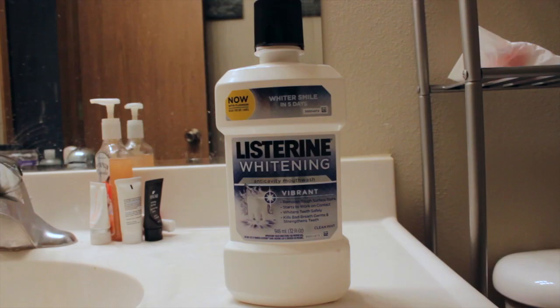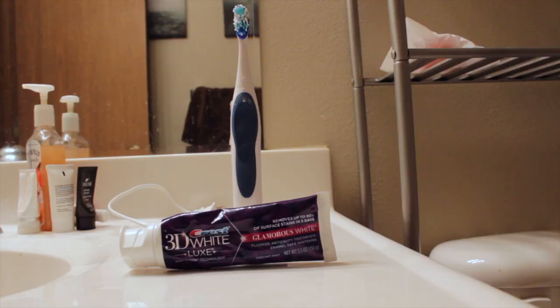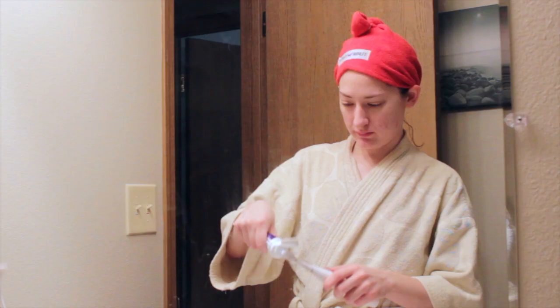Once I jump out of the shower, I start with my Listerine Whitening Mouthwash and swish that around for a little while. By the way, if you've never tried a turby twist like I have on here, definitely try one. Then I'm going to brush my teeth with my Crest 3D White Glamorous White Toothpaste and my Arm & Hammer Spin Brush, just brushing my teeth like normal people do in the morning.